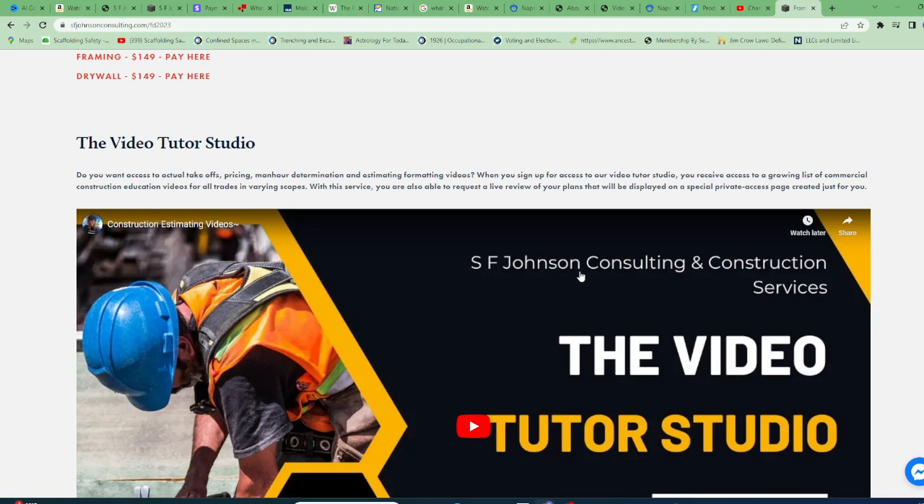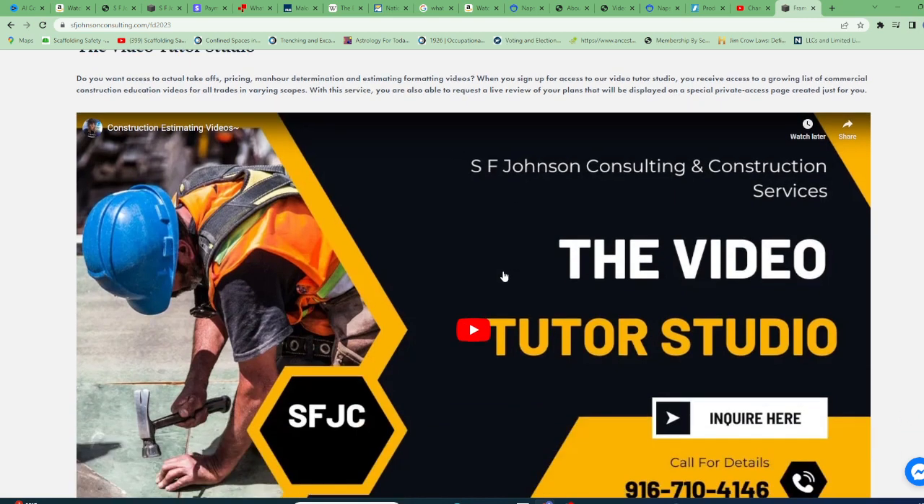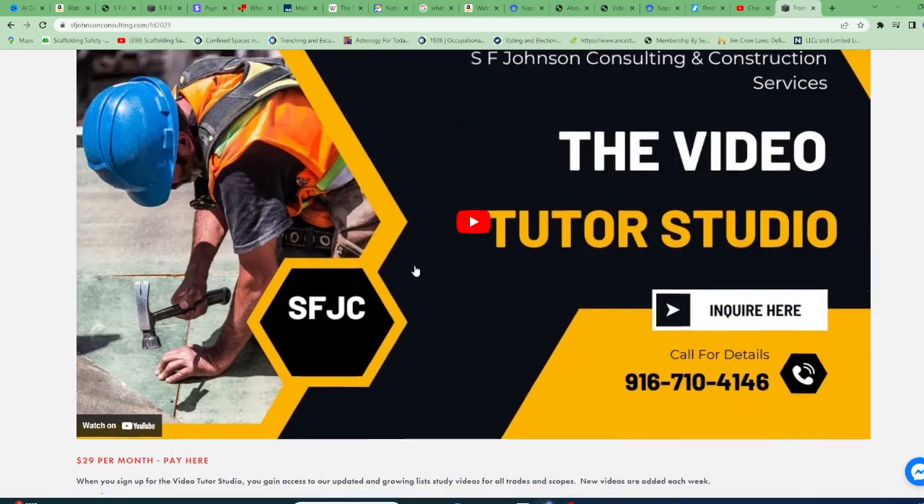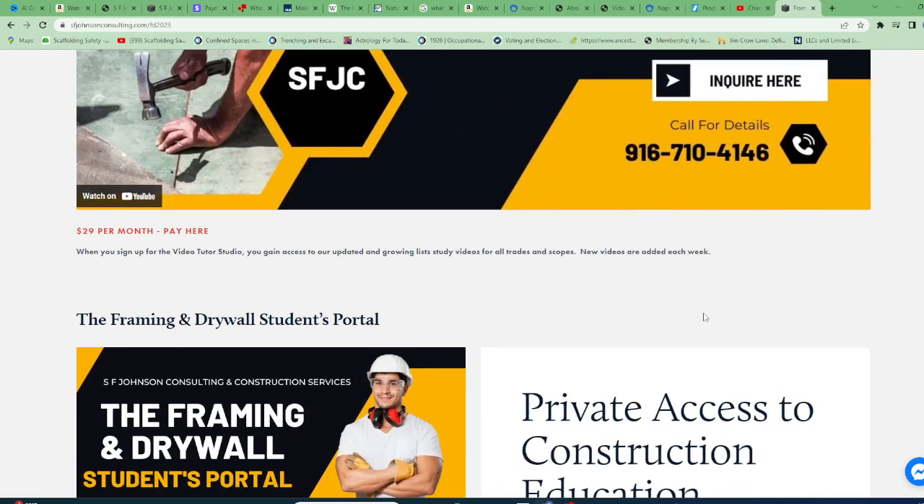And the most beautiful thing that we've created — as time goes by you'll see our video library decrease on YouTube and increase in our Video Tutor Studio. For $29 a month you have access to over 500 videos. They grow, we change them, we make them better. They're all study videos. If you like me here, you'll love this — and you can watch 24/7.